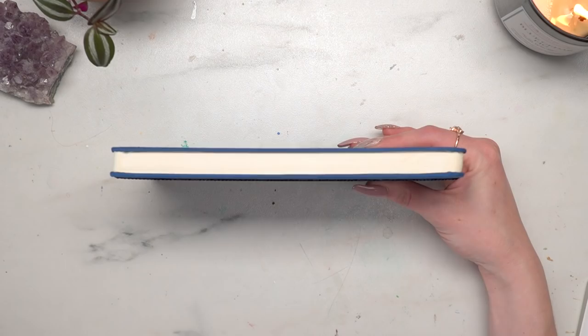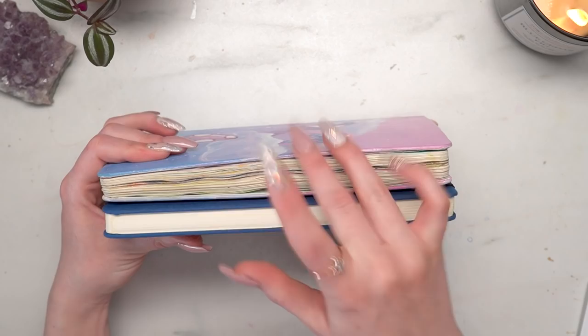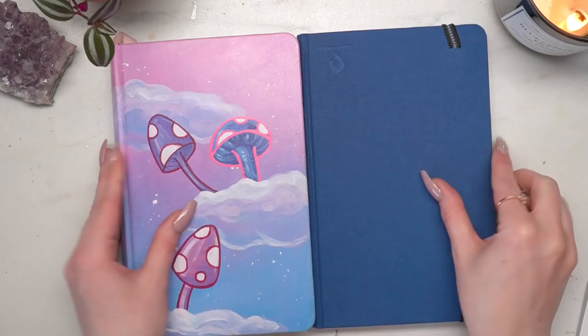This is what they look like when they're brand new — you can see it's decently slim — and then this is my first one which got really thick, and then the one I just completed which is a little less thick because I did a little bit less sticking things in there and scrapbooking. But yeah, old versus new. Super excited about that, but let's dive into this sketchbook.